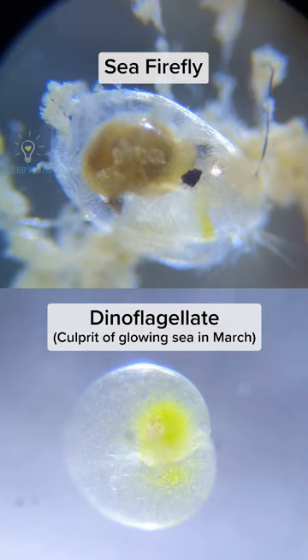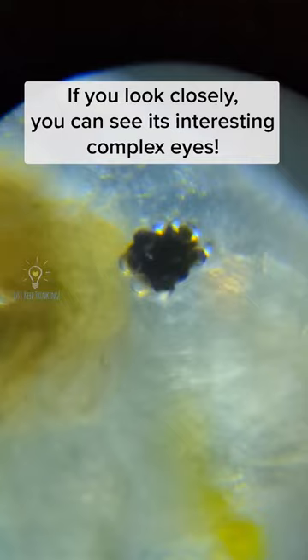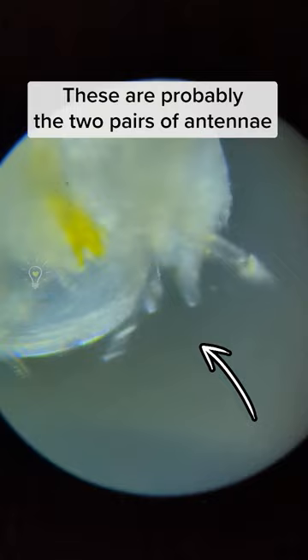Just a heads up that these are not the same glowing dinoflagellates that appeared in March. These organisms are actually crustaceans known as ostracods, aka seed shrimps. If you look closely, you can see that it has interesting complex eyes, and these freely moving parts are probably the two pairs of antennae that are used to swim through the water.